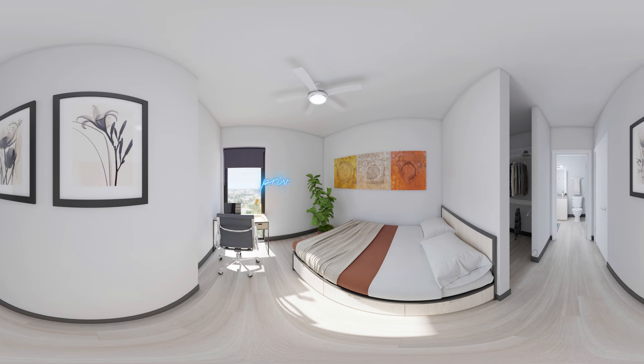Each fully private bedroom is designed to help you make the most out of the space — generous, bright, and versatile. Each door has its own individual lock and built-in roller blackout shades to help you block out those bright mornings.